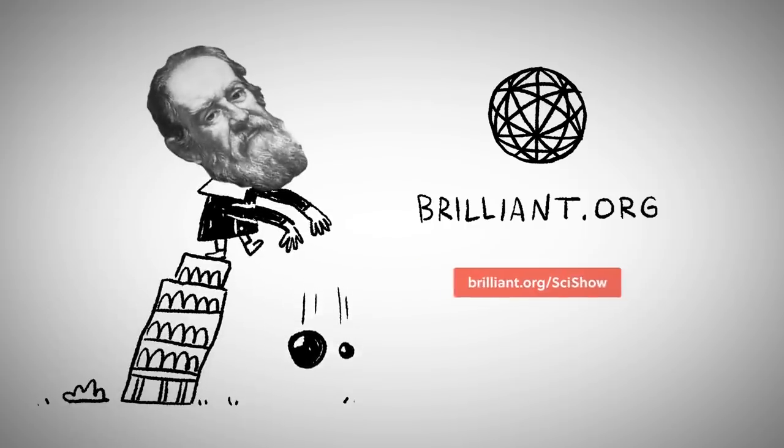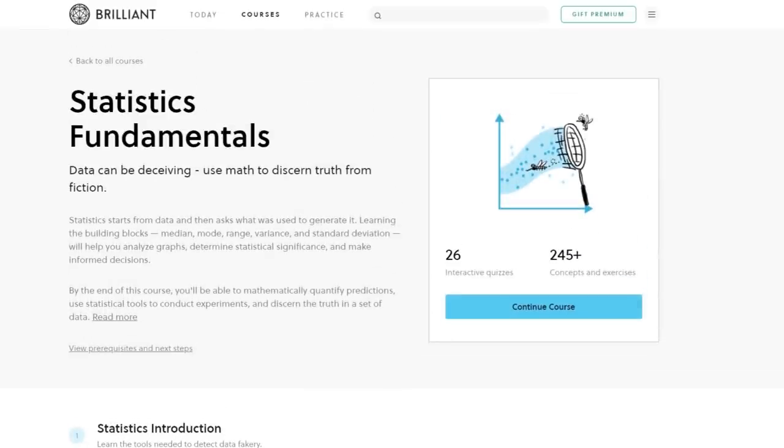Thanks to Brilliant for supporting this episode of SciShow. Go to Brilliant.org/SciShow to learn more about their course in Statistics Fundamentals.